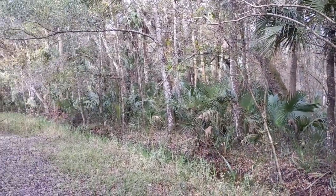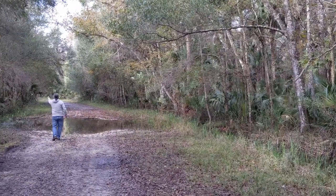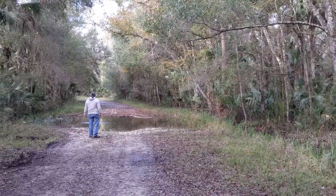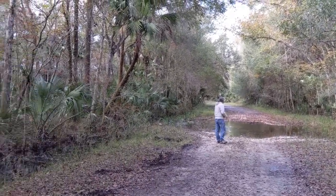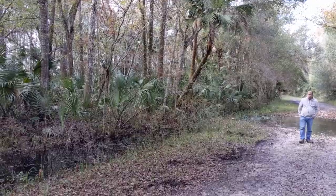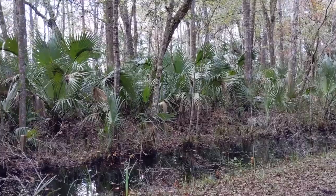The hiking trails throughout the area were not well manicured, so we stuck to walking on the roads. As you can see, it was a bit wet and there was a thick forest. We enjoyed the quiet and private area of this campground. We look forward to sharing more of our RVing experiences during this winter in Florida throughout this playlist.